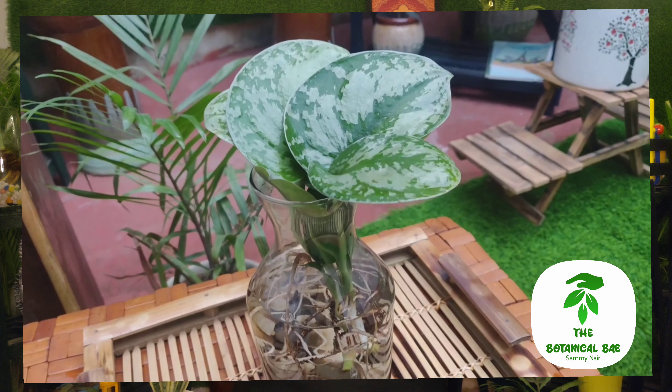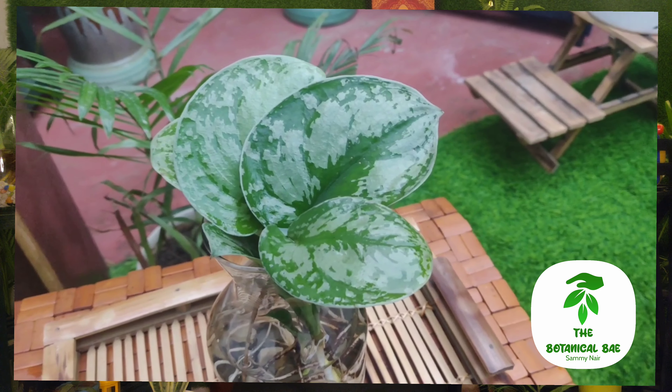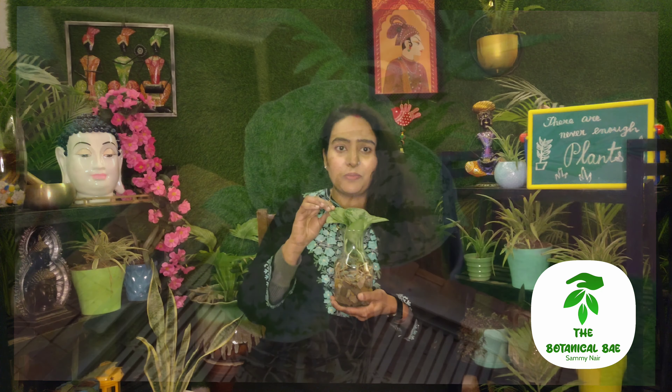दूसरी बात ये है कि इस Pothos को indirect sunlight पसंद है। अगर आपको इनके variegations दिखाने हैं तो इन्हें indirect sunlight में रखो, तभी ये दिखेंगे। Otherwise low light में रखोगे तो ये शायद पूरा green हो जाएगा, जैसे बाकी Pothos की तरह।